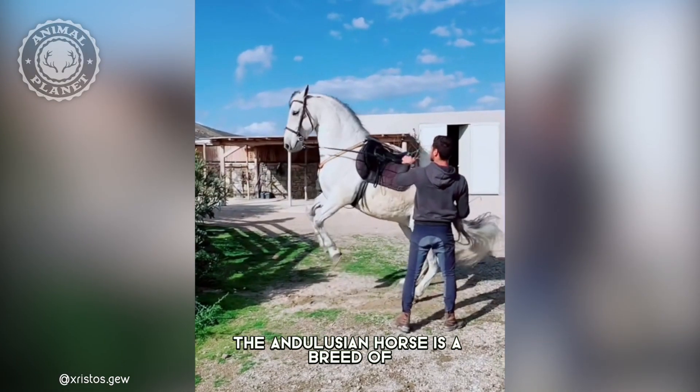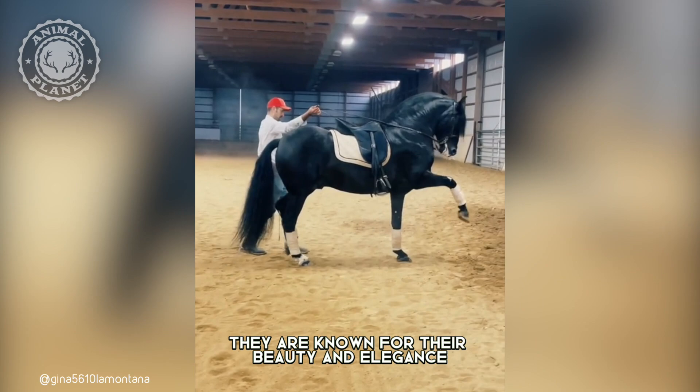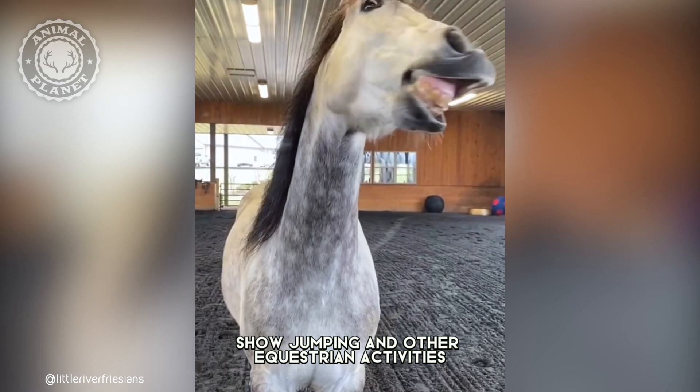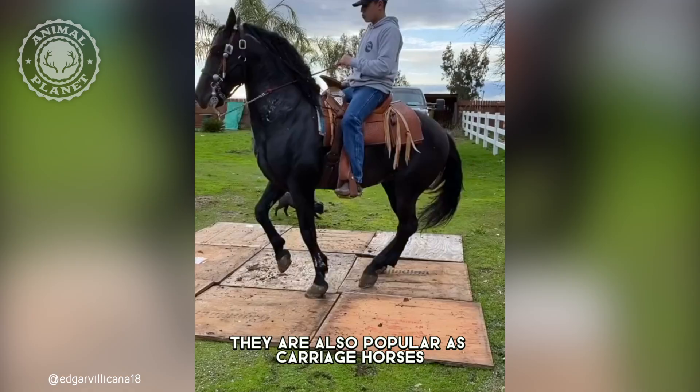The Andalusian horse is a breed of horse that originated in the Iberian Peninsula. They are known for their beauty and elegance. They are used for dressage, show jumping, and other equestrian activities. They are also popular as carriage horses.